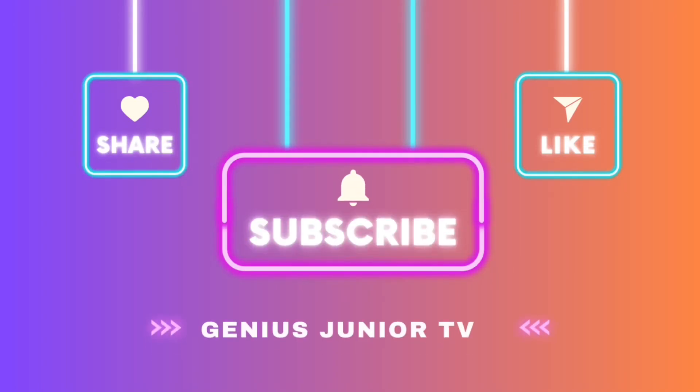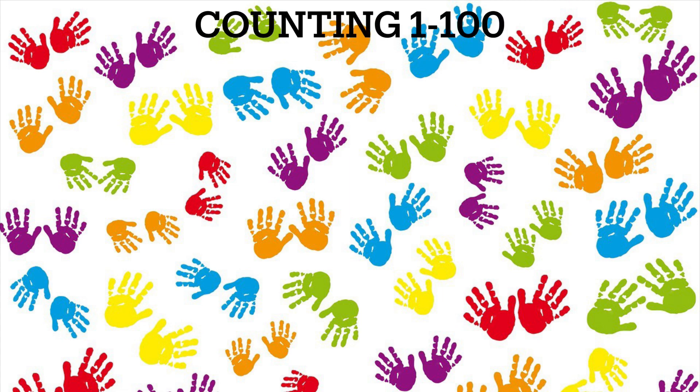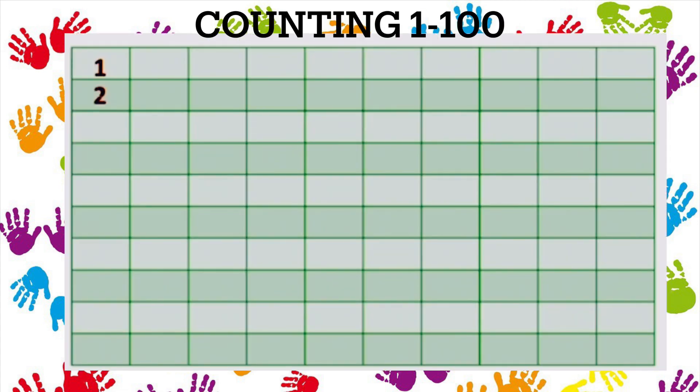Welcome to Genius Junior TV. Counting 1 to 100. 1, 2, 3, 4, 5, 6, 7, 8, 9, 10.